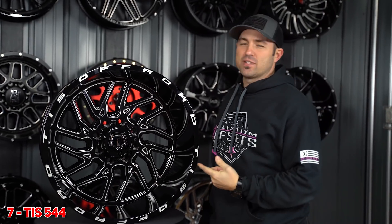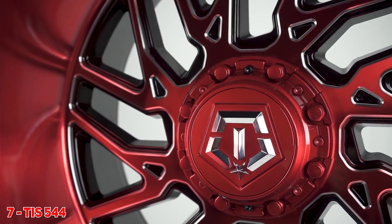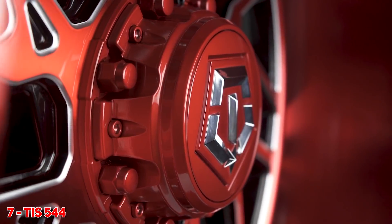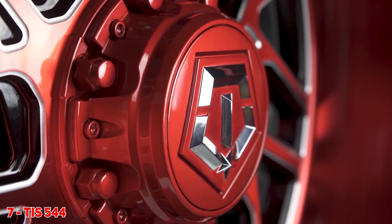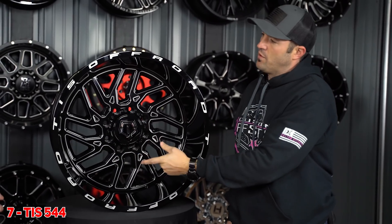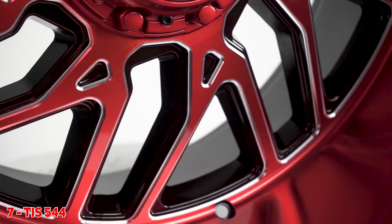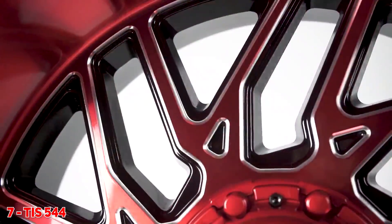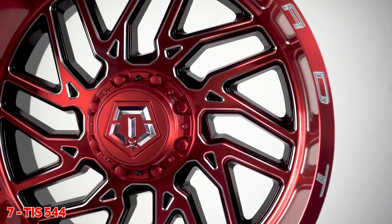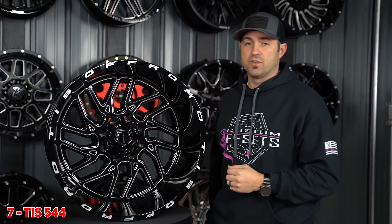Next up, we've got lucky number 7 — it's gonna be the TIS 544. This is available in the black and mill, and of course we have the exclusive red and mill, which is super hot still. This is a very active, luxury design. They use a lot of milling to make the spokes look really thin. It's got that very forged look, completely flat spoke, big lip. They're also going to carry the TIS off-road branding through almost all of their 2020 designs. They're coming out with dualies, a whole bunch more sizes and offsets — the TIS 544 has been so popular.